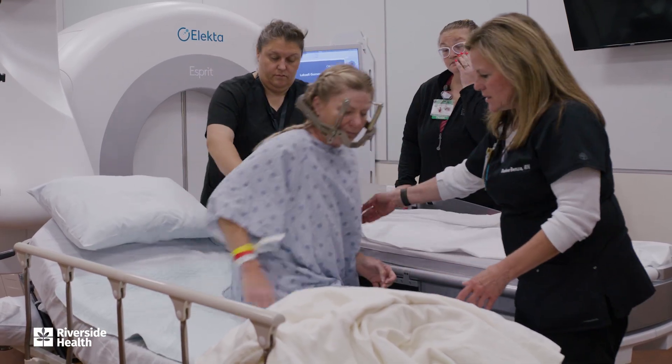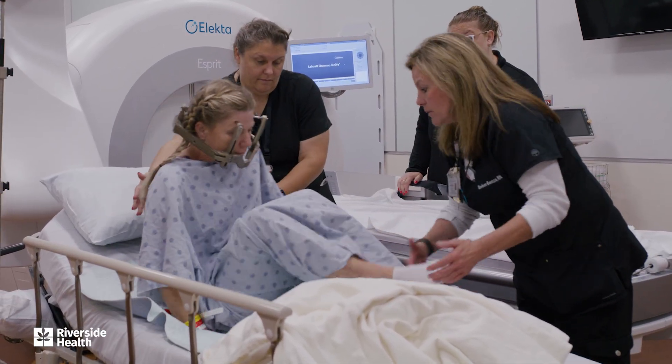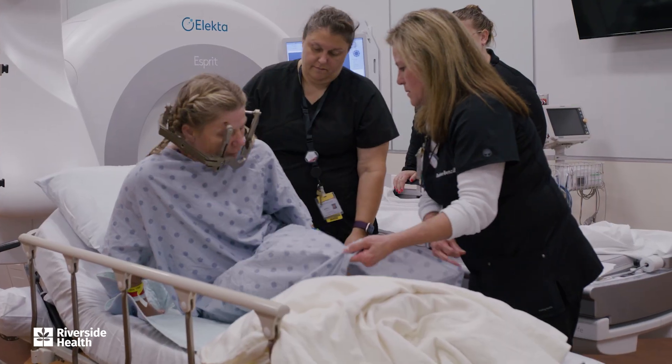The radiation dose we give for benign tumors is almost 50 percent less than the dose we would give a more malignant tumor. It's all done based on imaging, so a lot of our time in Gamma Knife is spent in front of a computer, drawing out and creating plans that allow this machine behind me to deliver the radiation in the precise way that it does.